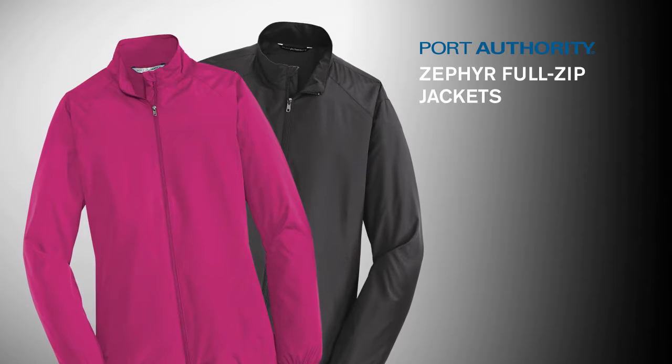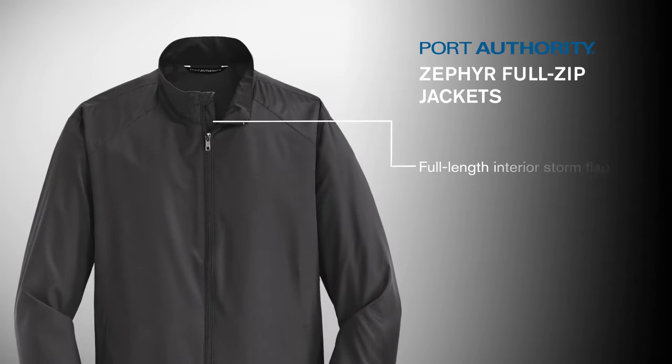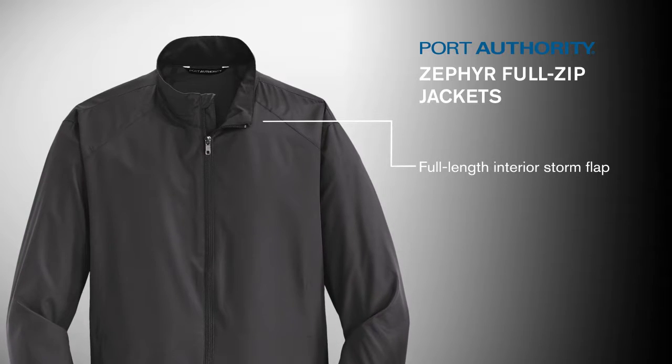Unlined, they're easy to slip over base or thermal layers for additional warmth and comfort. A full-length interior storm flap with chin guard keeps weather out and warmth in.